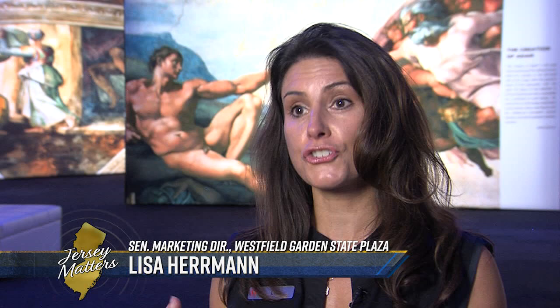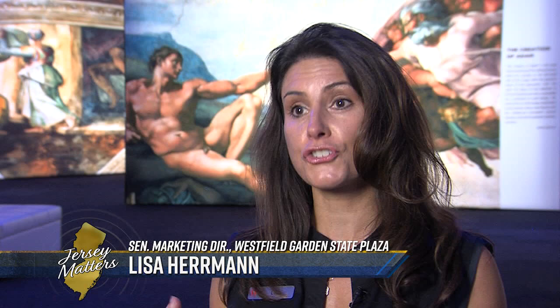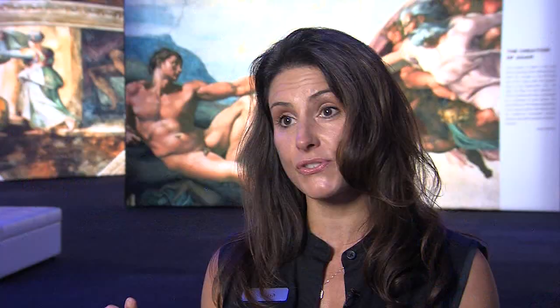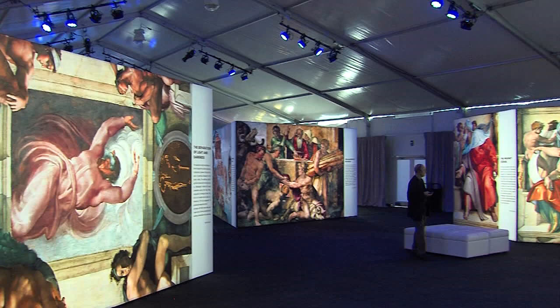Westfield has delivered an immersive experience that lets our shoppers get up close and personal with Michelangelo's probably his most magnificent piece. It provides the opportunity for our shoppers to see his frescoes — 34 of them — up close, as opposed to standing up and looking up at the sky. You can weave and wander through the life-size recreations of one of the world's most iconic works of art.